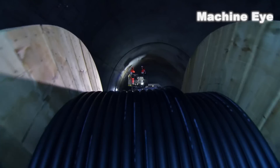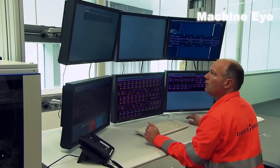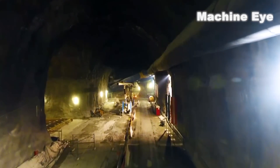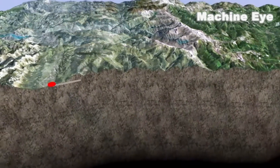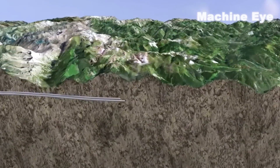After 17 years of construction and an investment of nearly 70 billion euros, the St. Gothard Base Tunnel was finally completed. It's an impressive engineering feat that spans 57 kilometers and has a maximum depth of over 2,440 meters below the surface.